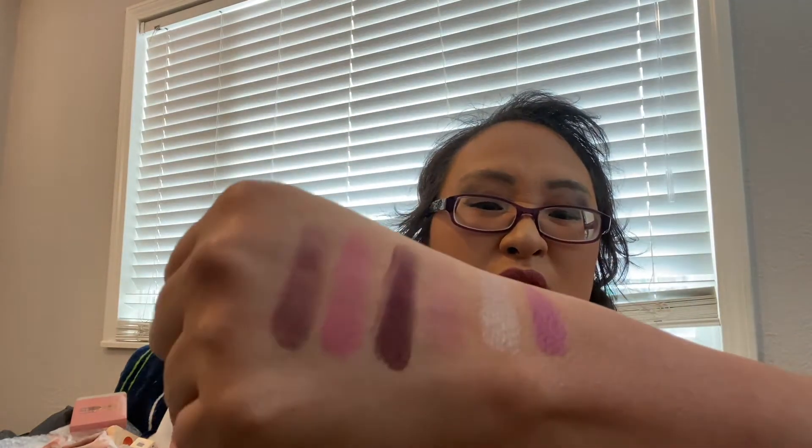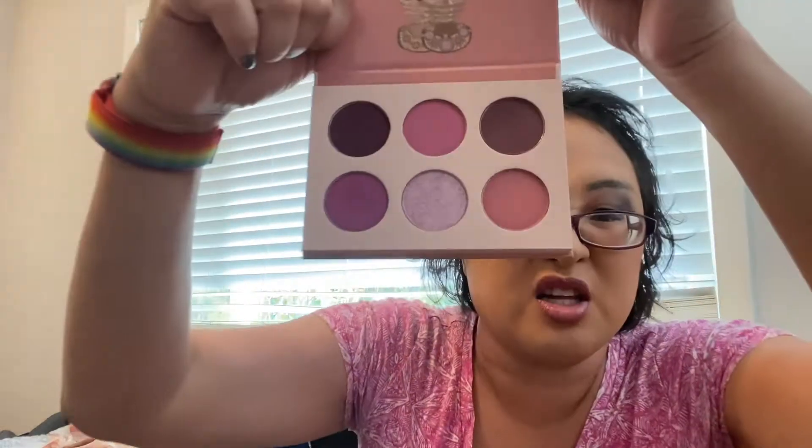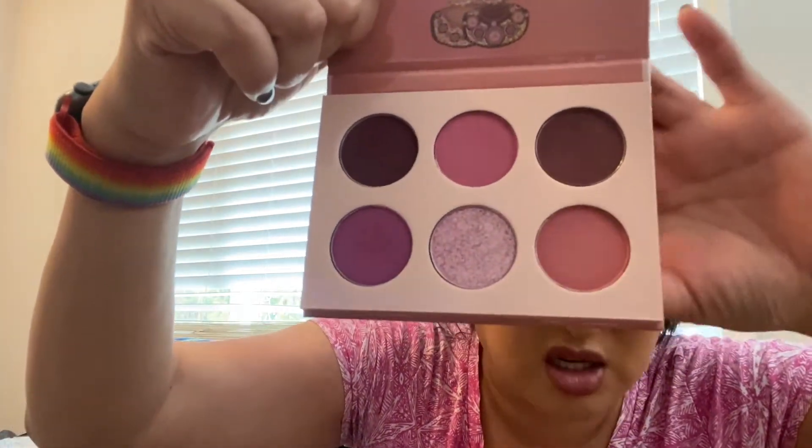I'm new to the Juvia's Place train so I just got a whole bunch of stuff to try it out. So we'll go ahead and test this one. There is that palette on my hand — let's see. So that's actually really nice.